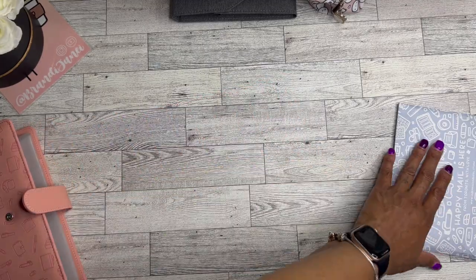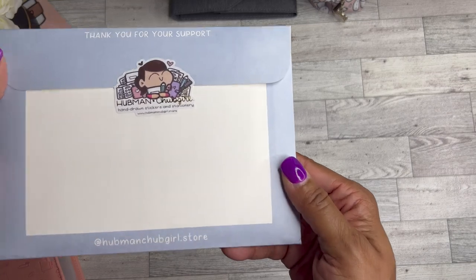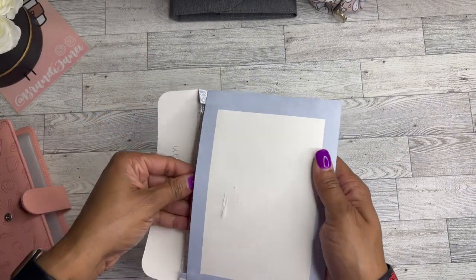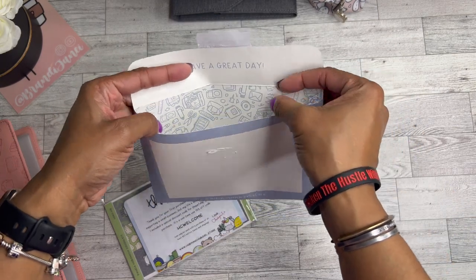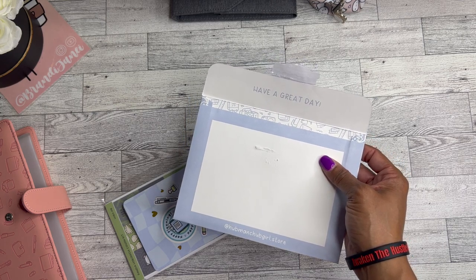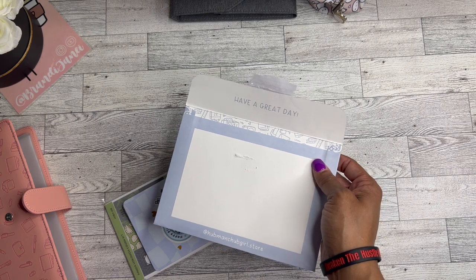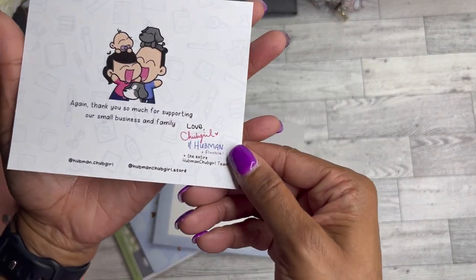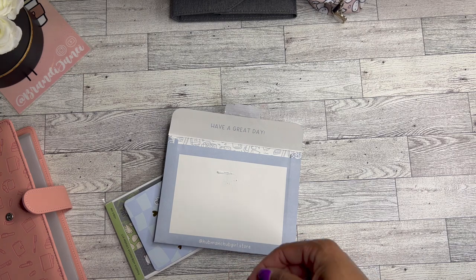This is so cute — hand-drawn stickers and stationery — and it has the website. I love 'Have a Great Day,' that's cute — I love new shops, that makes me so happy. 'Thank you for your first purchase with us. You're not only supporting a small business but my life's work in art and design. I included a special discount code for hopefully your second purchase — it's a one-time use 15% off code, can be used for orders of $25 before shipping.' That's cute. And then here's the rest of the card with their contact information.